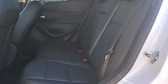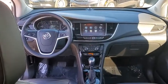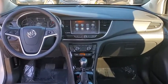Here are some of this vehicle's great options: traction control, navigation system, power passenger seat, Bluetooth, dual airbags, alloy wheels, power steering.